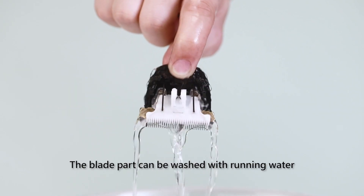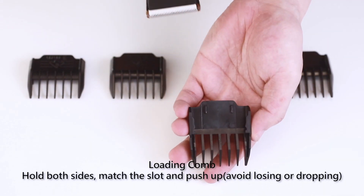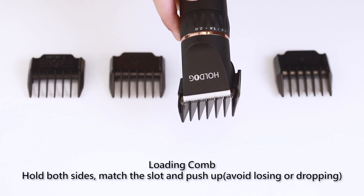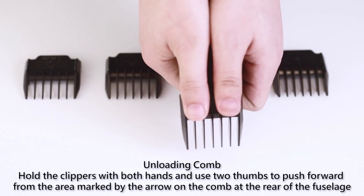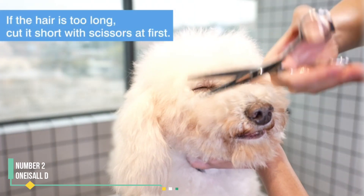However, we noted the absence of a carrying case to safeguard the clippers and keep the guide combs organized. Swapping out the guides proved slightly cumbersome and requires some practice to master. We recommend starting with smaller, less visible areas such as your dog's paws for practice.